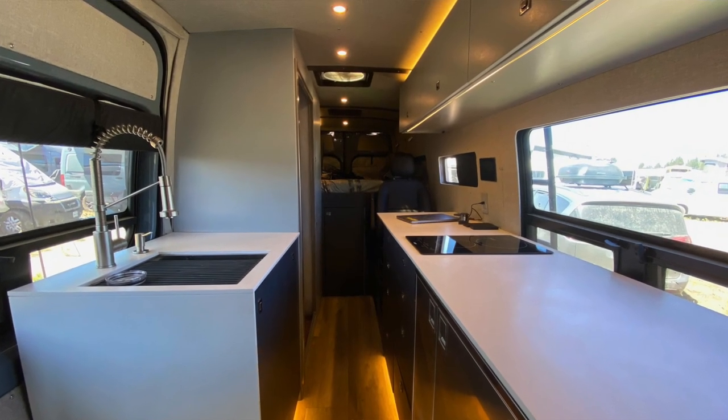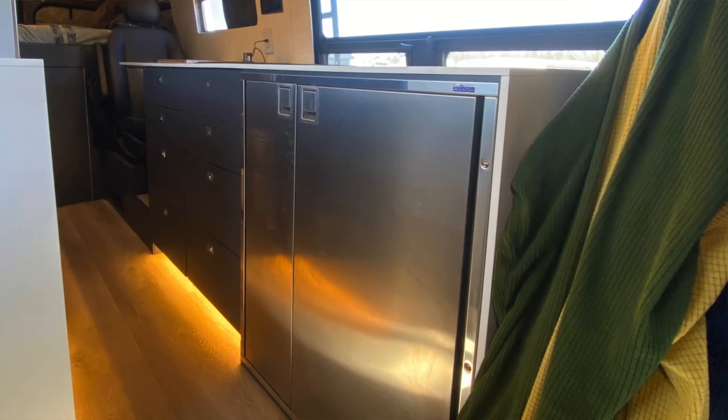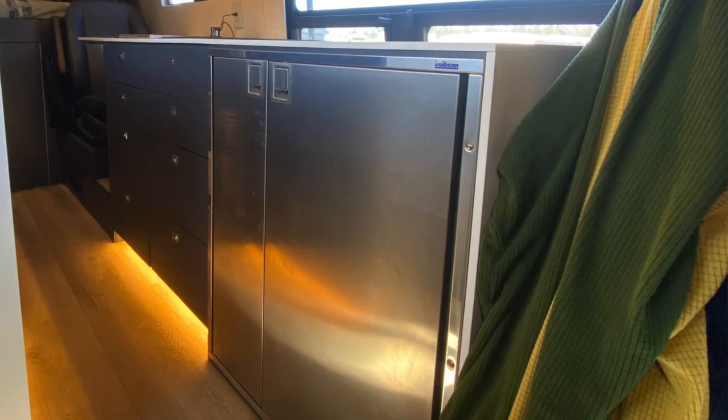In this video, I tour a van that was meticulously designed and exquisitely built. This van has almost every high-end option available. And while most people can't or don't want to invest quite this much in their van, if you want to see all the high-end options all in one place so you can pick and choose what you'd like to incorporate into your build, check out this van.